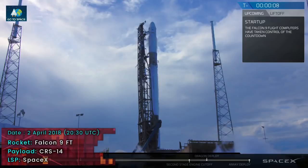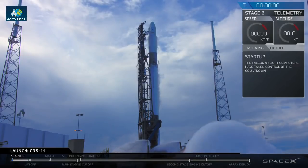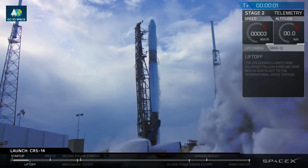10, 9, 8, 7, 6, 5, 4, 3, 2, 1, 0. Ignition. Go.